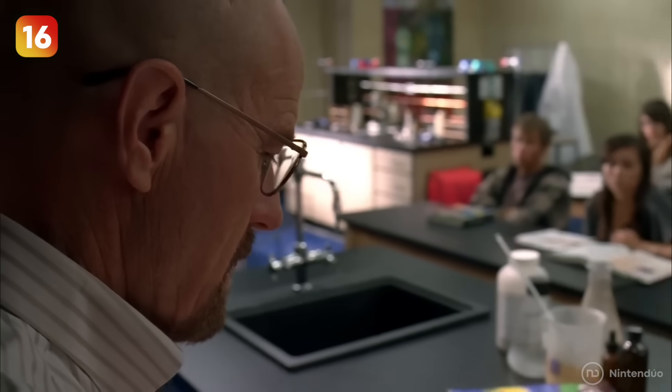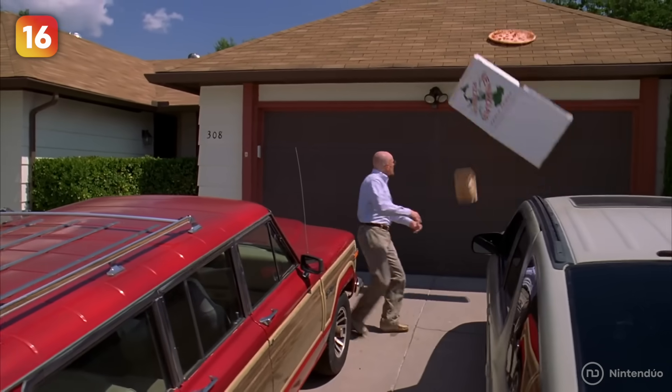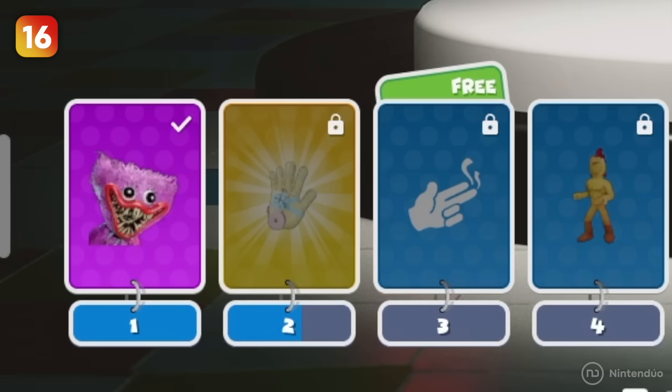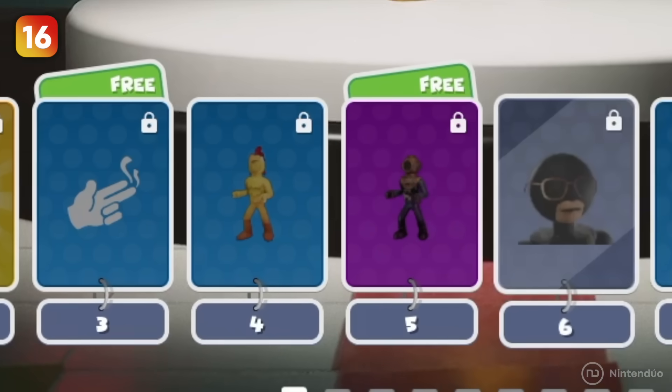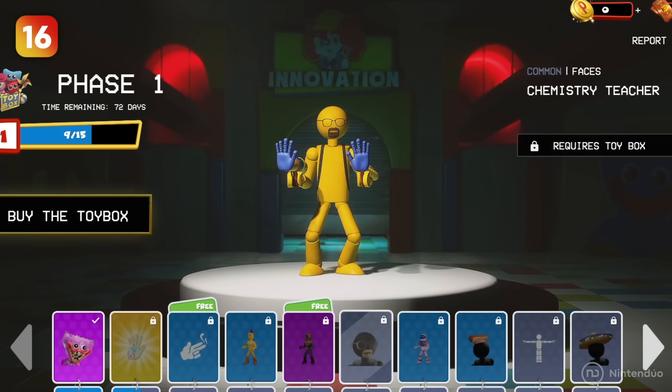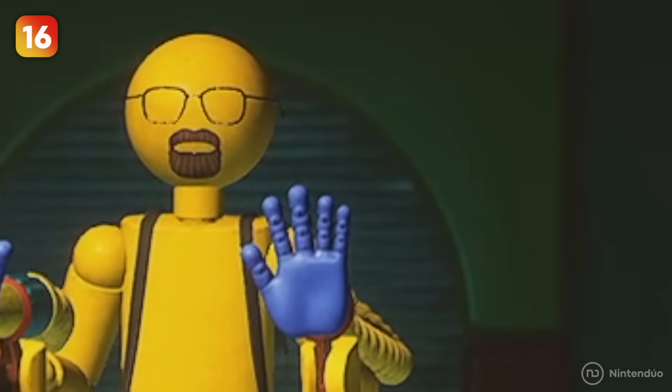In Breaking Bad, Walter White is the chemistry teacher diagnosed with cancer who decides to leave everything to earn money making drugs. Project Playtime wanted to pay homage to this character with a skin in the battle pass — if you reach level six, you'll get the glasses and beard of the chemistry teacher, which are identical to Walter White's.